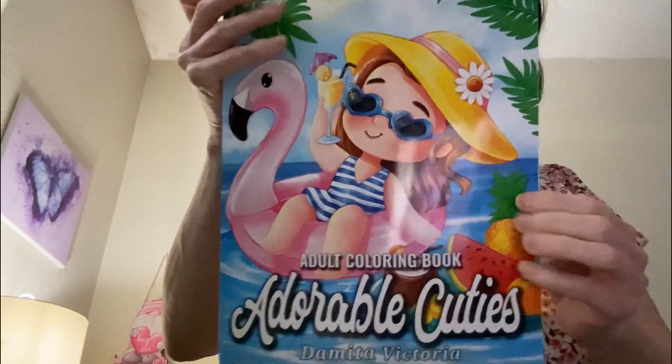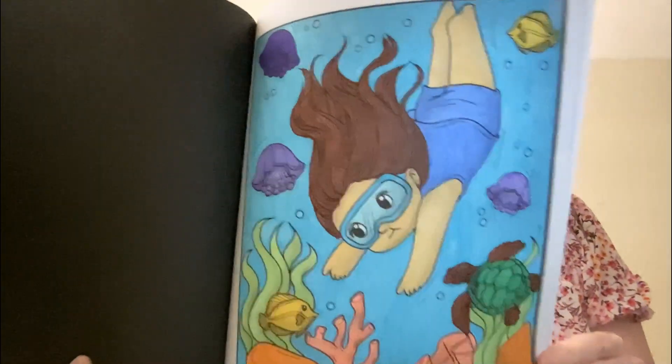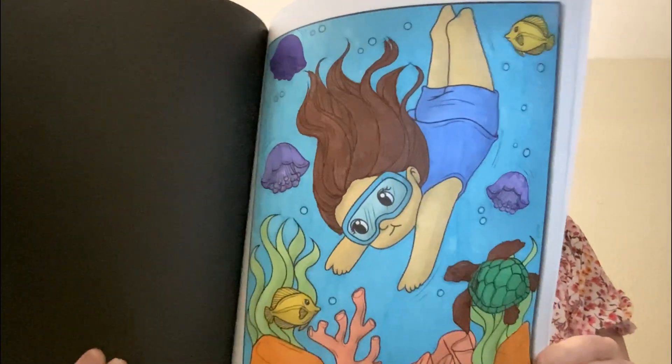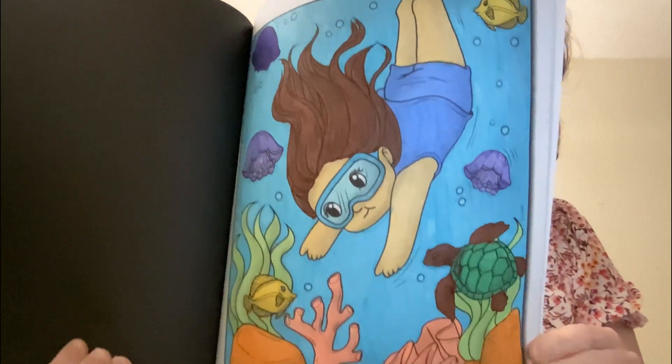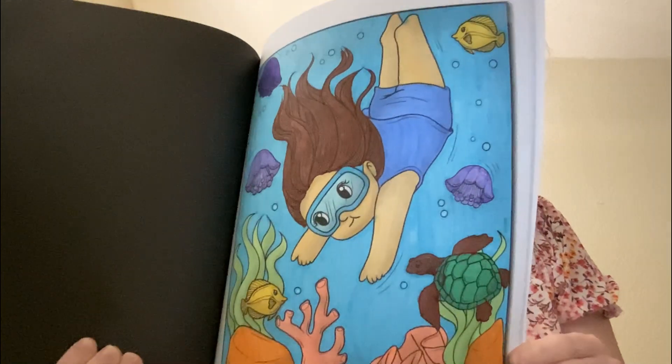Isn't that the cutest? And here is my page for something that lives in the ocean. I think this turned out so cute — I was so happy with how that page turned out.